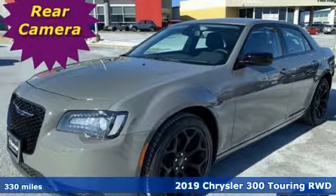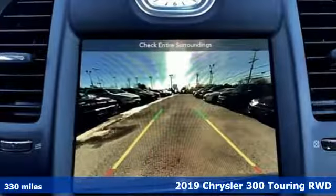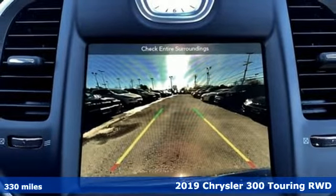Here's a 2019 Chrysler 300. Exceptional in every way, it sets the standard for stunning.